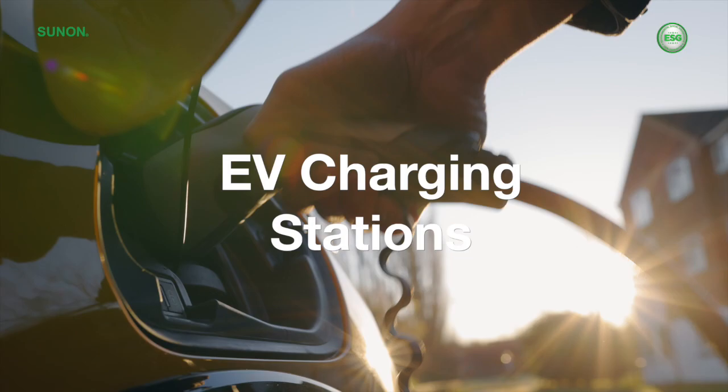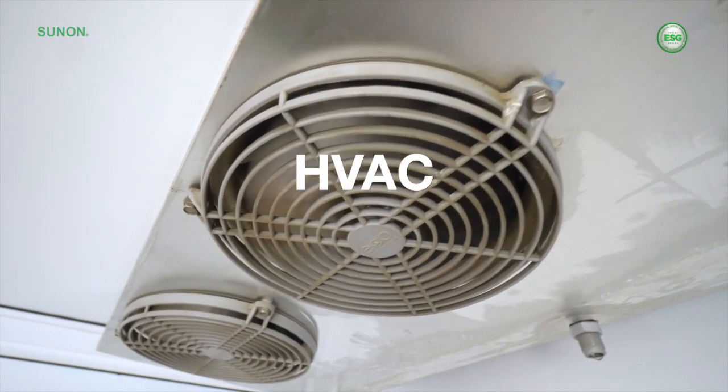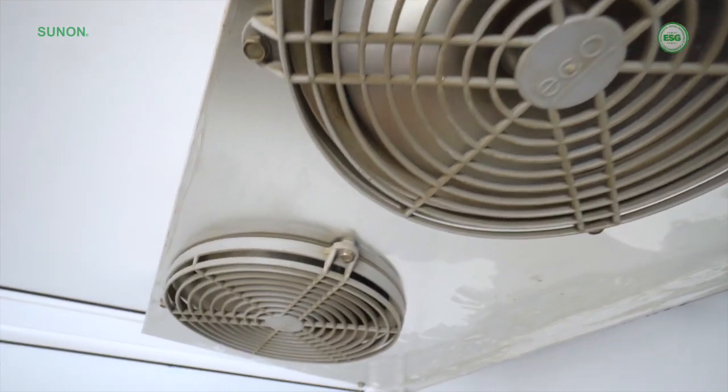And ventilators, EV charging stations, and industrial solutions in automation and HVAC, where power-hungry AC fans can be phased out.